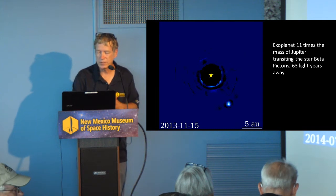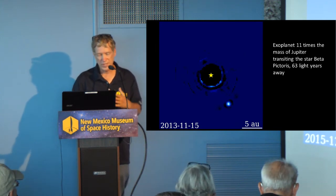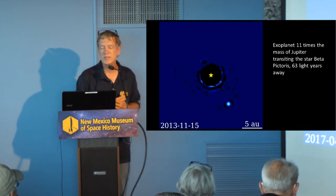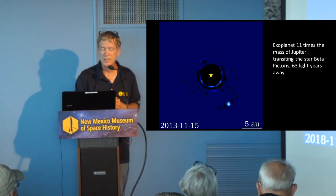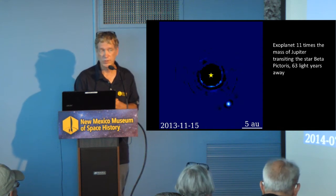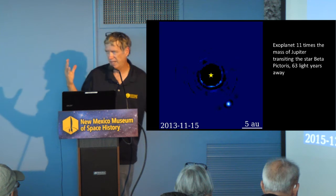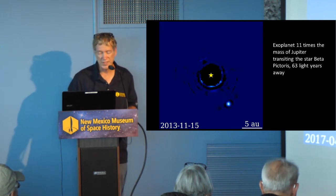We're also able to image a transit — before and after. Here you have a planet that's 11 times the mass of Jupiter transiting a star 63 light years away, and yet we are able to image it. To me, that is just absolutely amazing and remarkable that we can see these things.